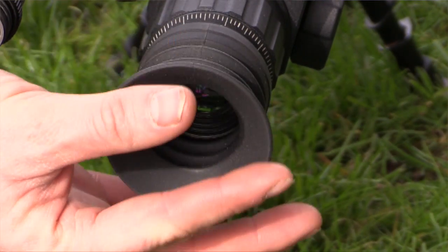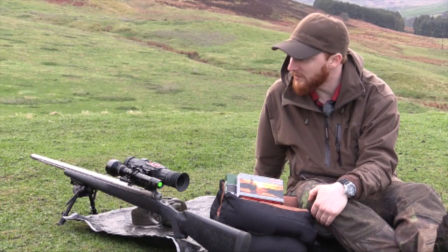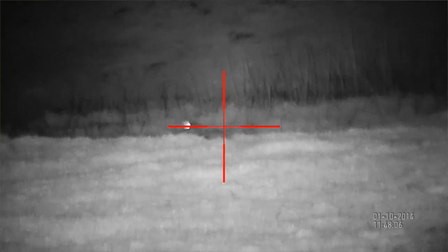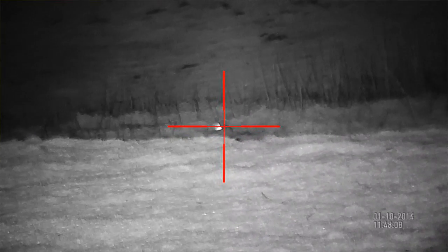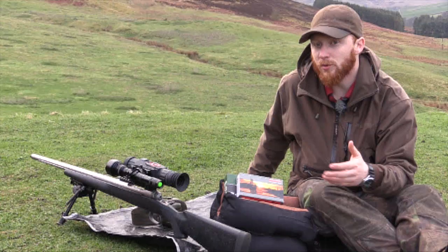Tonight I'm going to take the unit out after rabbits as part of the rabbit control we have in this particular area. The on-screen footage will show you what you can see at certain ranges — 100, 200, 300 metres — and just how clear the image is with the scope zoomed back and zoomed in, so you can appreciate exactly what you'd be able to see.